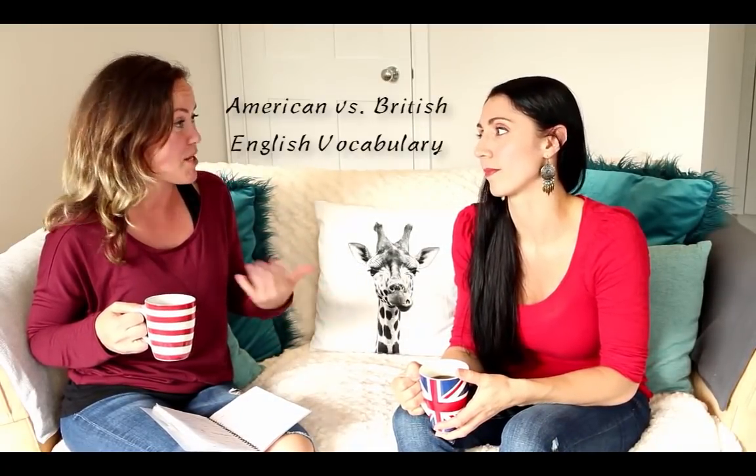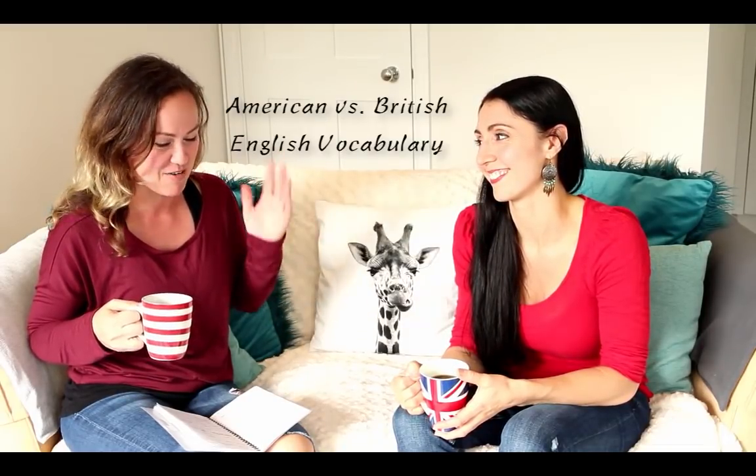Hey Naturals! What's up? If you're curious about the difference between American and British English, you're in for a real treat today. I have Anna from English Like a Native, and we're going to talk about some of the differences between words in American English and British English. We've been having a great time just discovering some of the differences and laughing all afternoon. Some of them are really funny — you'll see if you keep watching. But if you're curious about vocabulary, let's get into it.